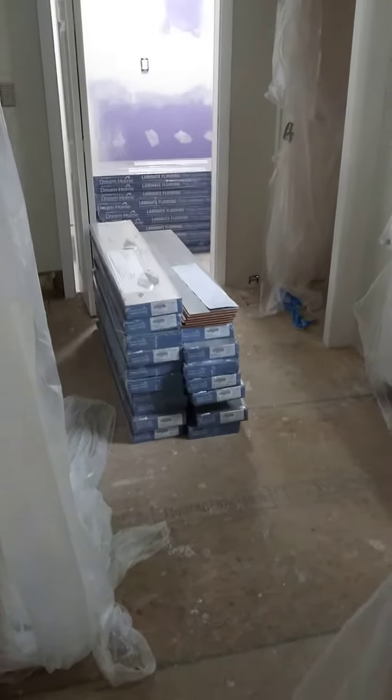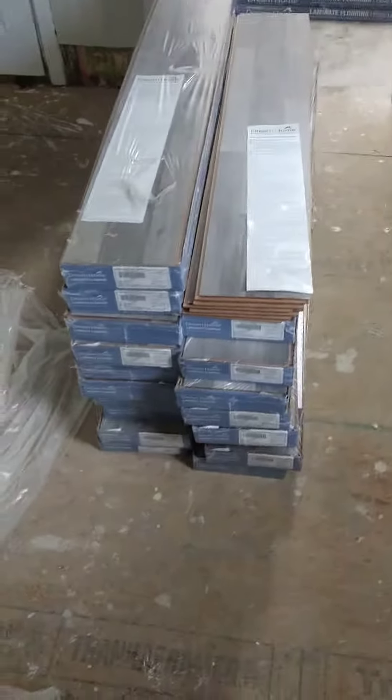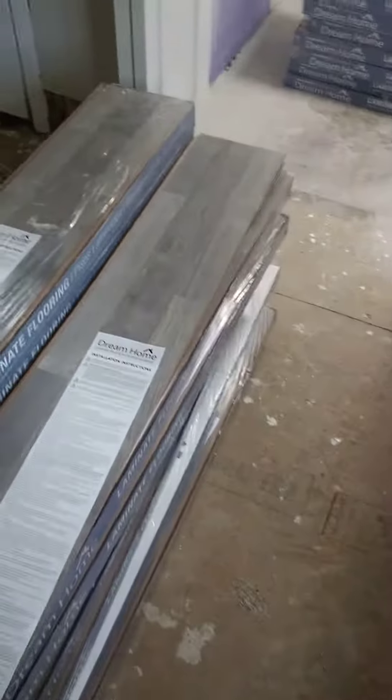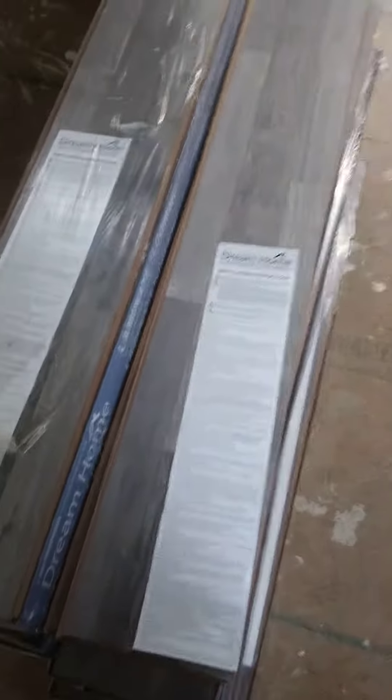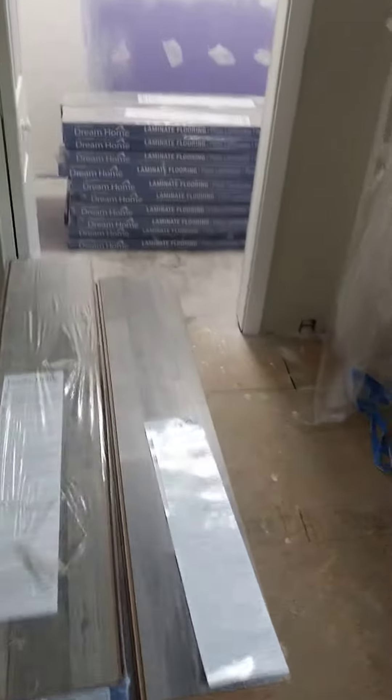Alright, we just got the flooring delivery here. We got laminate flooring, large format planks, pretty thin. They do require underlayment. We got stacks of 20 — 20 stacked there.